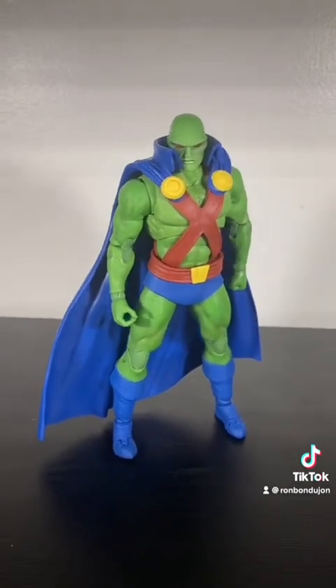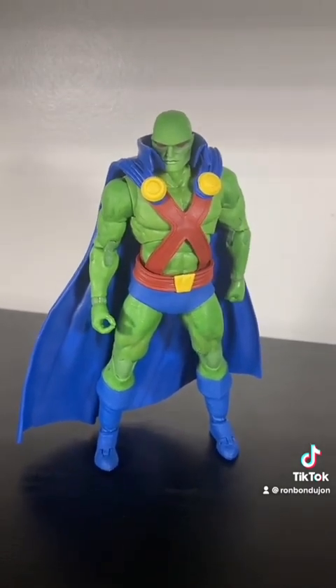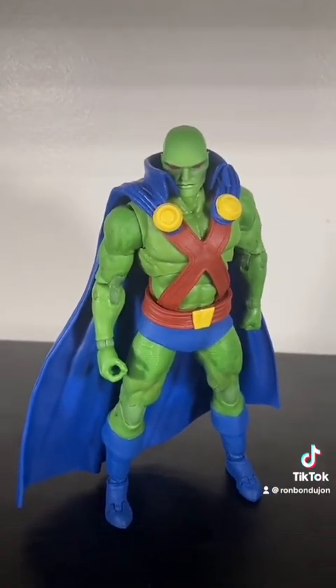Number 9 is a very plain Jane figure, but there's only so much you need to improve on perfection. Martian Manhunter is a very strong design, and it was very well captured by this figure. Plus, it's just cool to have J'onn J'onzz.